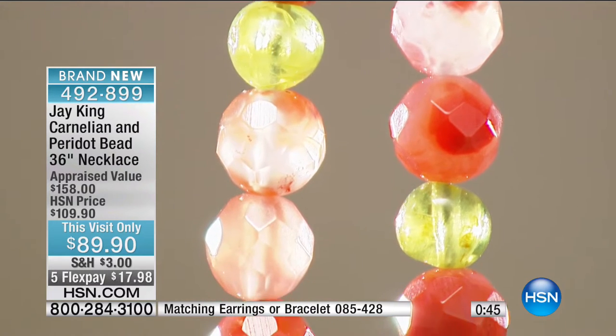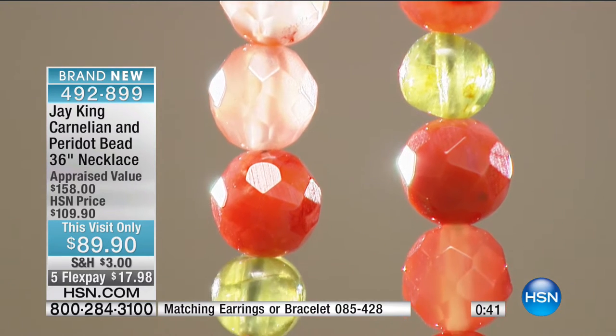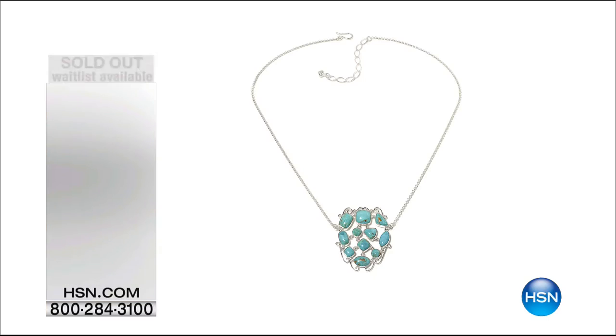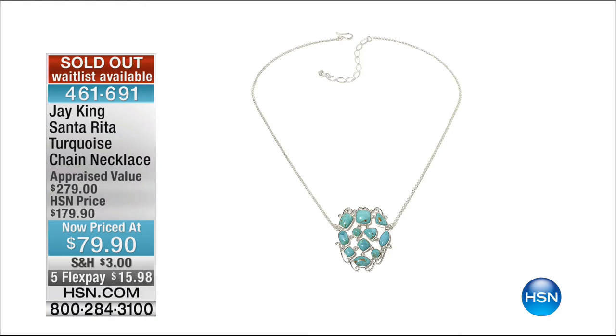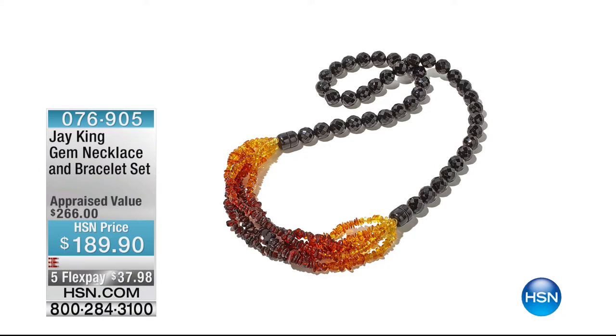We do want to remind you in case you weren't with us last hour — we had a gorgeous black agate. First, we've got to let you know: we knew this would happen. Santa Rita turquoise is gone. Obviously everybody realized the value for that crazy, crazy value.